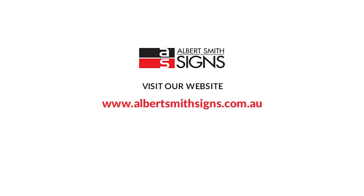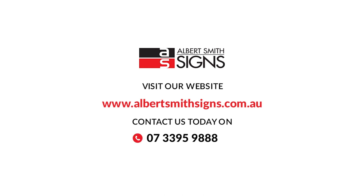To view our extensive product range, visit our website at www.albertsmithsigns.com.au. For an obligation-free quote or to speak to our professional team, contact us today on 07-3395-9888 or email us at inquiries@asgroup.com.au.